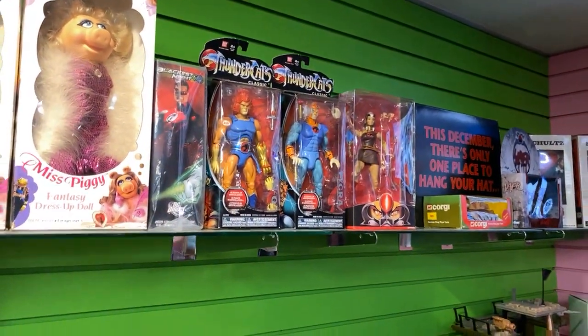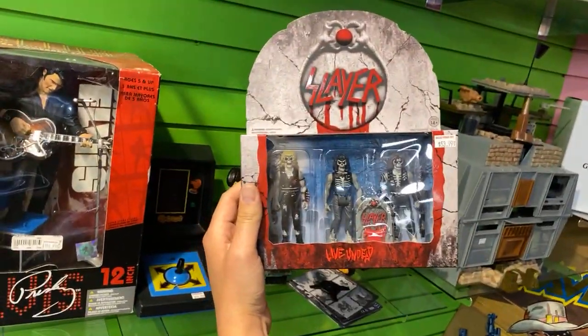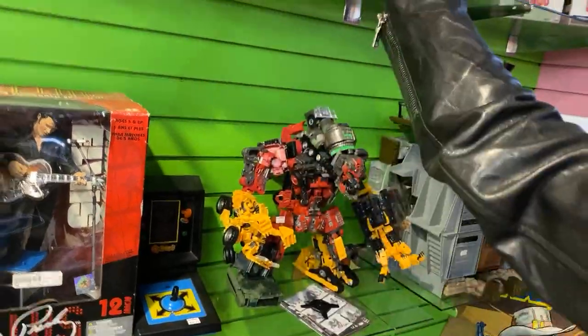Thundercats. Here's a good one — this one kind of gets hidden in the corner. The Slayer 3-pack.